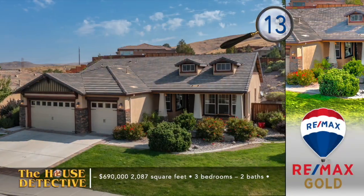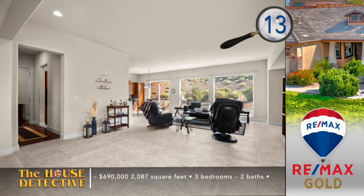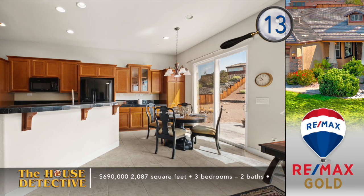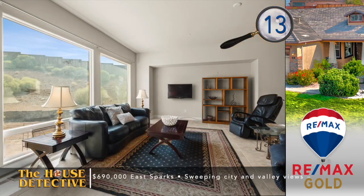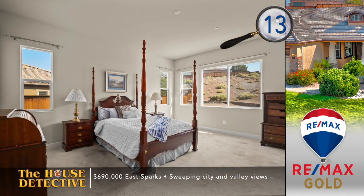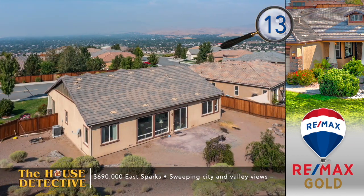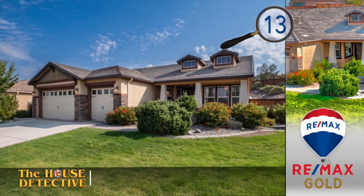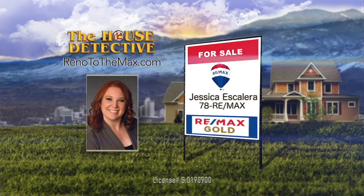You've got a great spot if you move to home number 13 in Sparks, located just above the valley floor with a large backyard. This single level, three bedroom, two bath home is located near the reinvented D'Andrea golf course. It's designed around the great room that's filled with tile floors and finished with picture windows looking out to the expansive backyard. The kitchen has an elegant feel with matching dark appliances including double ovens and granite counters. Other features include new carpet, an oversized three-car garage, and this home sits on over a half acre. The reduced price of this almost 2,100 square foot home is $690,000. Call Jessica Escalera at REMAX Gold — her number is 78REMAX.